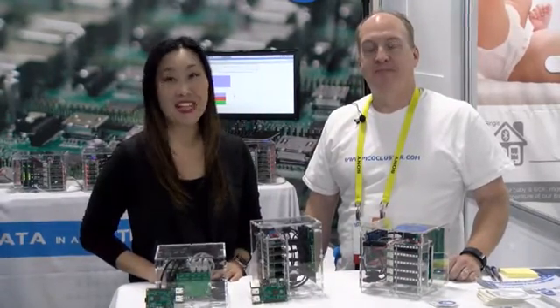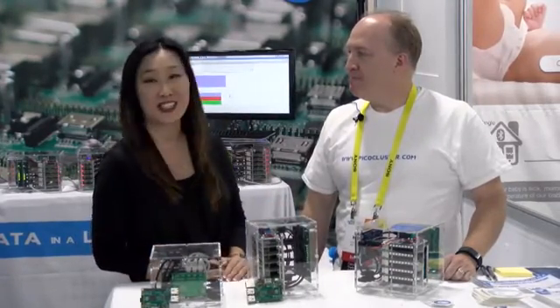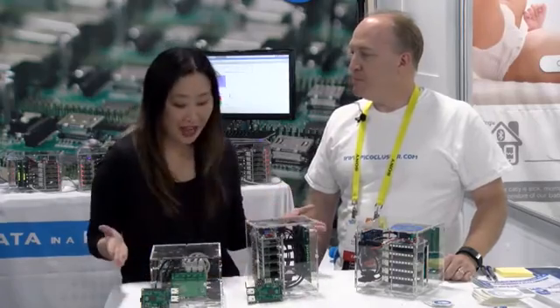Sarah Jones with Women Tech Council and the Governor's Office of Economic Development. We're here at CES for KSL and we've got a really great technology. We've got Craig here from Pico Clusters to tell us about it. So Craig, what do we have here?